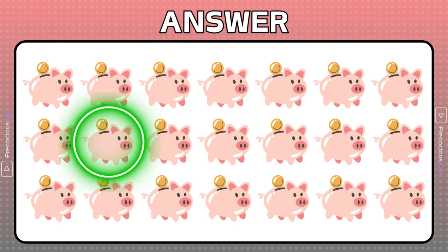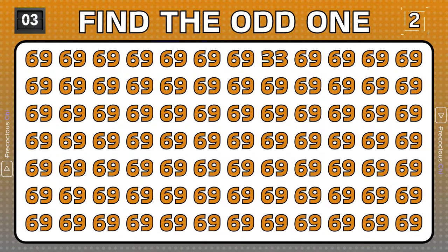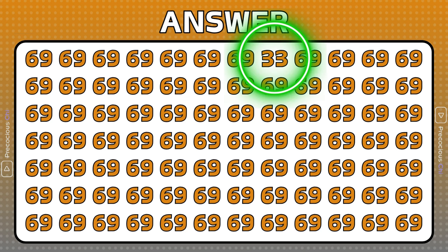The white shiny marks on this pig are not present. Number 33 is different than the other numbers in the list.